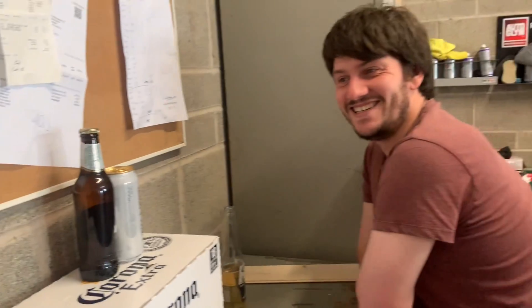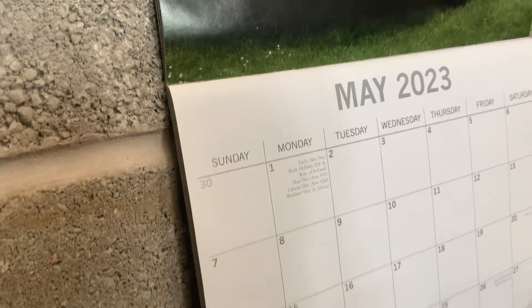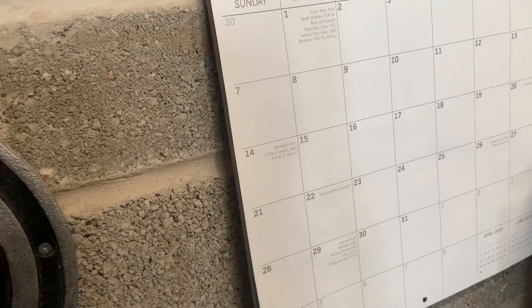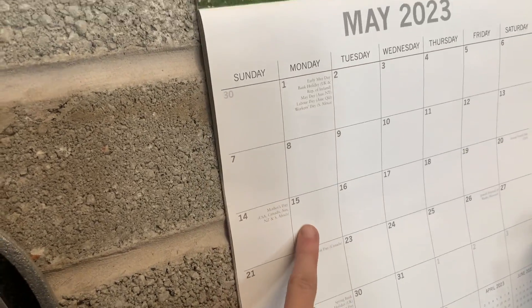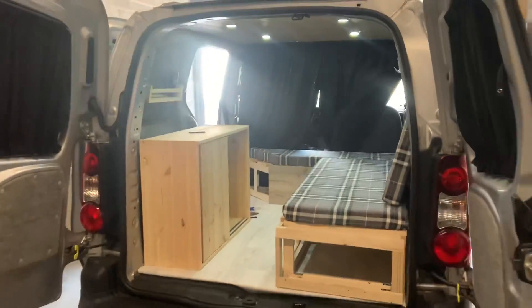Oh dear, Ryan. How long did you say it was going to take us to do this van? Roughly five weeks. What day is it today? The 15th of May. March is when we started. Hmm - looking good, though.